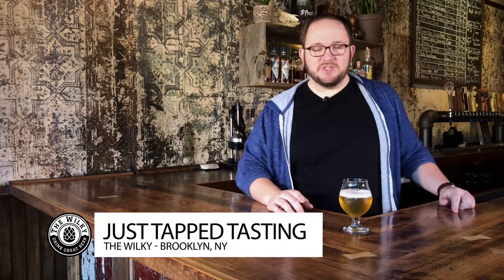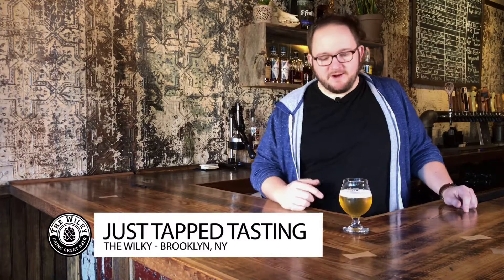Hey everybody, it's Brian Fisher and welcome to episode number 72 of Just Tap Tasting, where we taste some beers here at the Wilkie that we just tapped. We got a new brewery, new beer on the show today. It's gonna be Industrial Arts Brewing out of Garnerville, New York — about an hour and a half outside New York City, just on the west side of the Hudson River there in Garnerville.